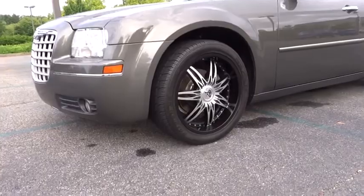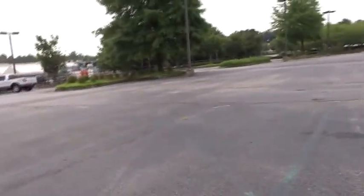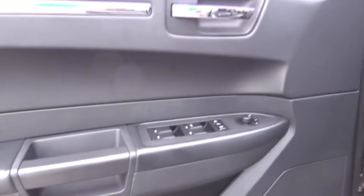Cruise control, keyless entry, rear defrost, AM-FM stereo radio, climate control, power door locks, CD player, bucket seats, fog lamps, MP3 player, power windows.